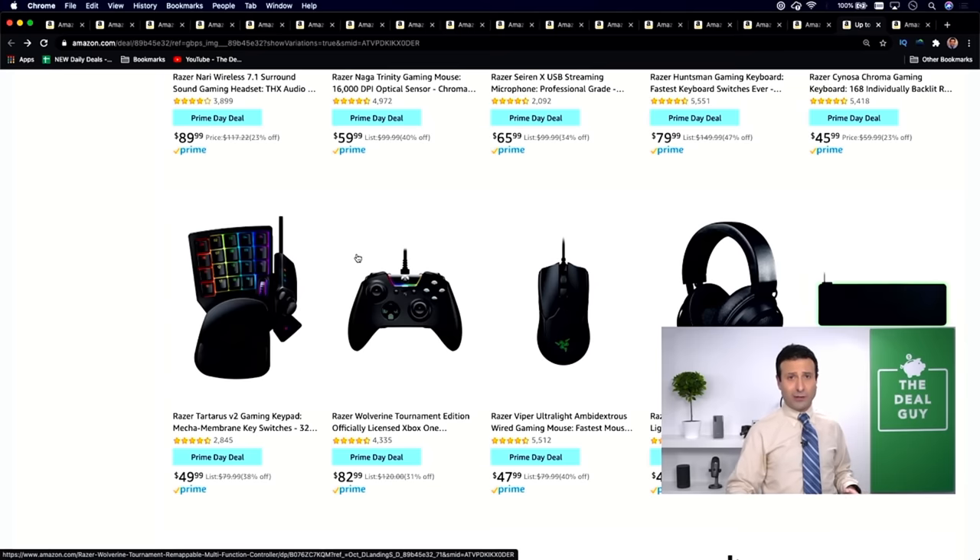If you guys like this content, please feel free to give it a thumbs up and share it so others can save more. If you wanna know what the next set of awesome deals is, please subscribe, turn your notifications on, and have an amazing rest of your Prime Day. More importantly, save money, treat yourself, hook up your family, and happy Prime Day. Bye-bye.